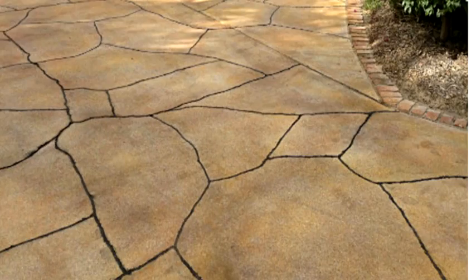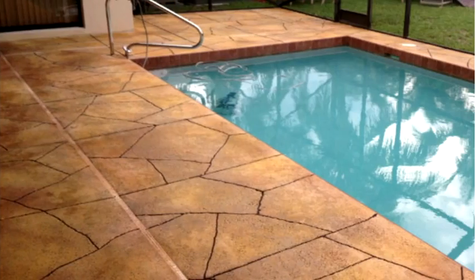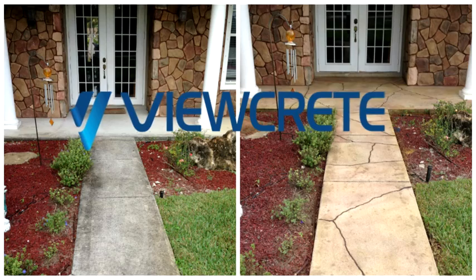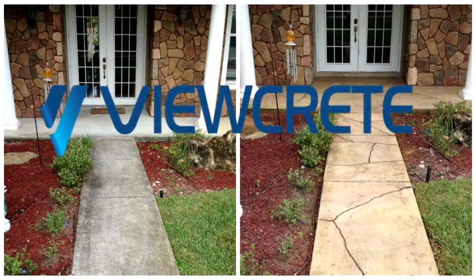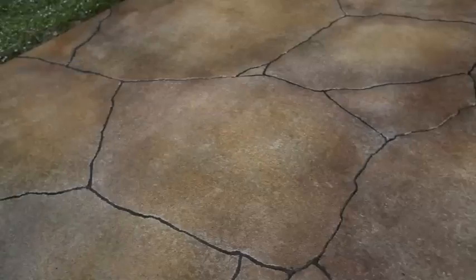All over the country, people are taking their broken and patched concrete and transforming it into an incredible work of art using ViewCrete, the one-of-a-kind system that can save thousands, if not tens of thousands of dollars, transforming their existing concrete.